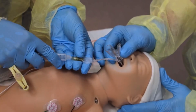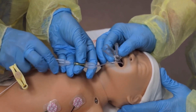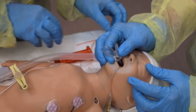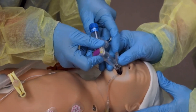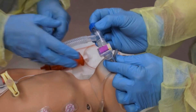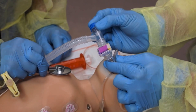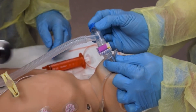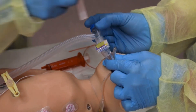Inflate the cuff to achieve a seal. The device may move slightly outward when it's inflated. Assess inflation by feeling the pilot balloon. Never inflate the mask with more than the manufacturer's recommended volume of air. Attach a PPV device and CO2 detector and begin PPV. Assess for chest movement and equal breath sounds. If ventilation is successful, the heart rate and oxygen saturation should increase. By the time you've given 8 to 10 breaths, the CO2 detector should turn yellow as it detects exhaled CO2.